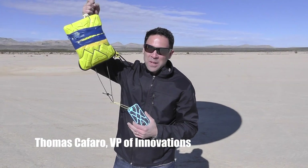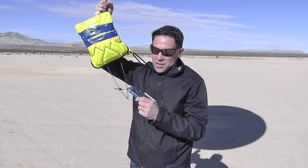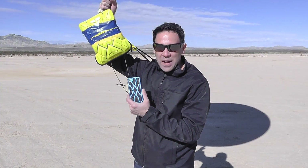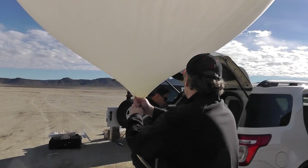Hey folks, Tom again with G-Form, makers of Xtreme Impact Protection. Many of you have been asking to see a drop test of our new Xtreme iPhone case. This is the Xtreme iPhone case for iPhone 5, and today we're going to be doing the most extreme drop test ever conducted with an iPhone case.